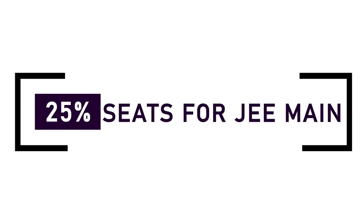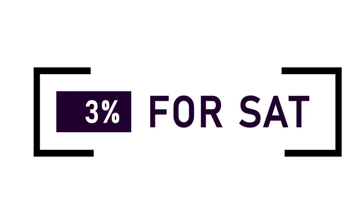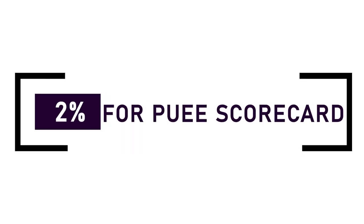You can also apply for Amrita Vishwa Vidyapeetam through your JEE Main score — there are 25% seats reserved for students who have given JEE Mains and scored the required score. Other than that, 3% seats are reserved for SAT students and 2% seats are reserved for the PUCET scorecard.